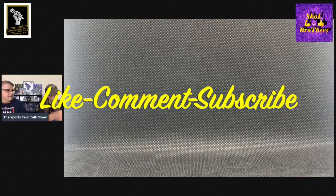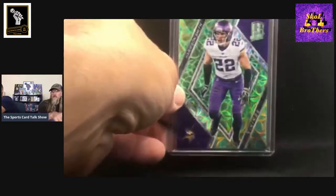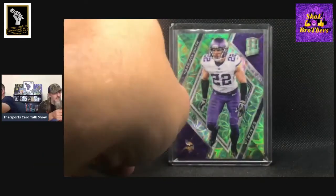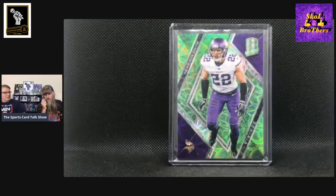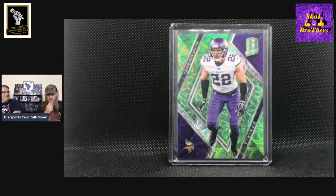This next one is 2018 Spectra, number 22 out of 30. So nice. You got the five of that one too. Remember we were talking to Sam? That seems to be the hard one to get.